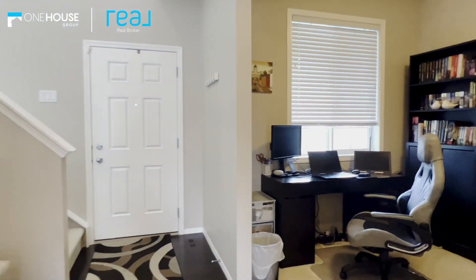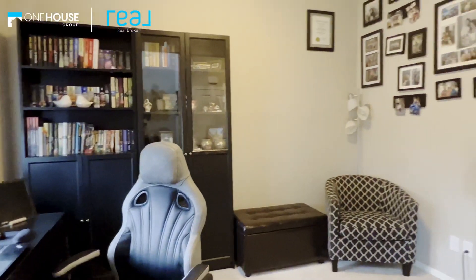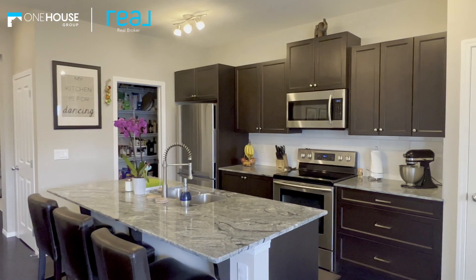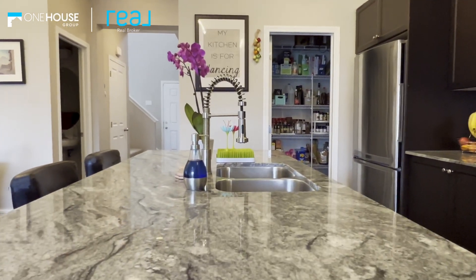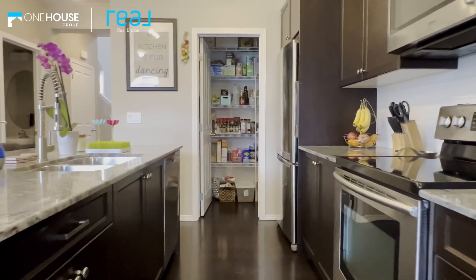As you enter into the home, immediately to your left is your den — perfect for working from home or even as a kids' playroom. As we go down the hall into the main part of the home, you'll immediately notice the gorgeous kitchen finished with all the upgrades.